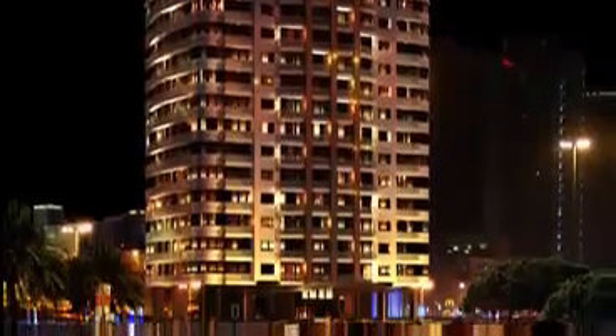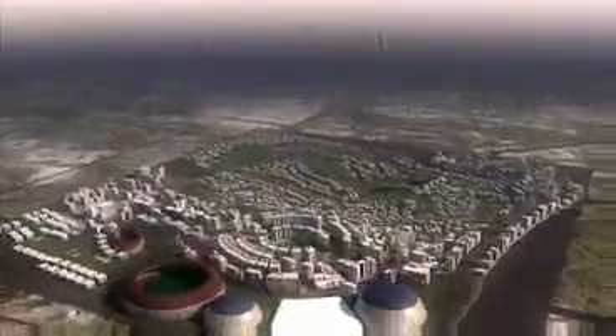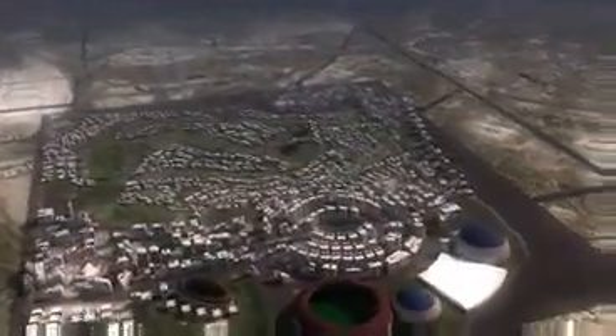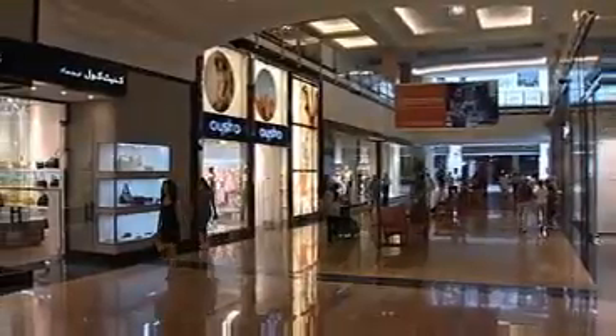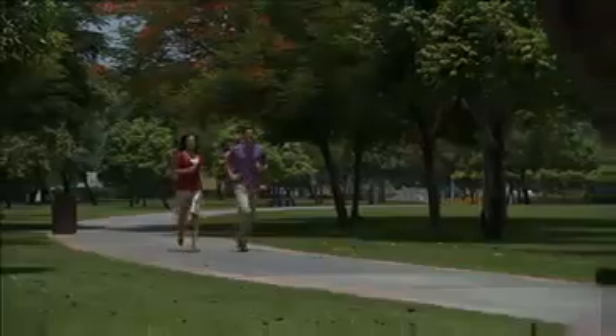Introducing Champions Tower 4. Set close to the entrance of Dubai SportsCity, close to sporting facilities, shopping malls, parks and restaurants, jogging paths, schools and recreational centers.